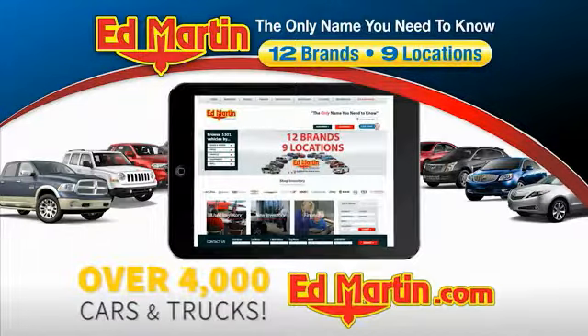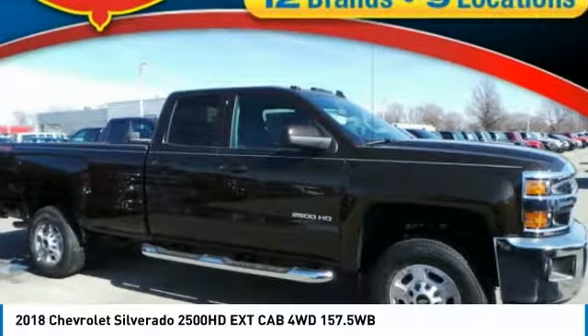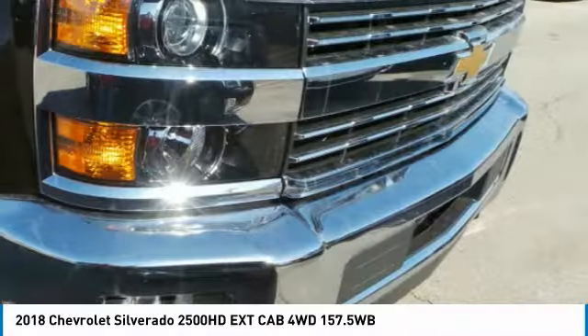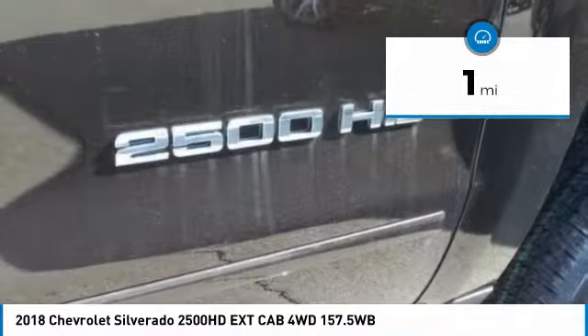You can also shop over 4,000 more cars and trucks online at edmartin.com. Looking for the right vehicle? Check out the 2018 Silverado 2500 HD. This pickup truck pulls unlike any other and is priced below $50,000. This vehicle has less than 100 miles.